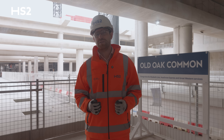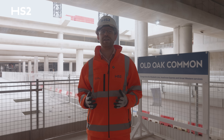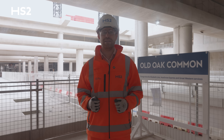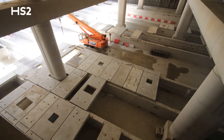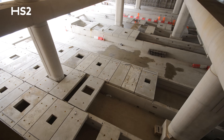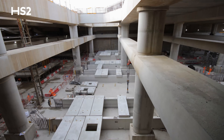With our first concrete pour taking place back in April 2023, this marked the end of almost two years of work and paved the way for the construction phase we're now in. In April this year, we reached another significant milestone, storing the very first high-speed platform slabs inside our station box, as you can see behind me.